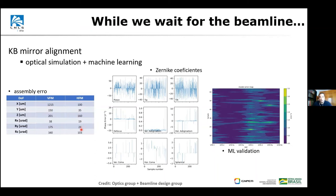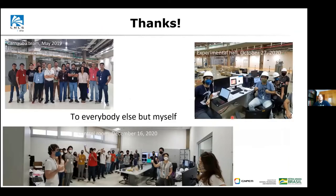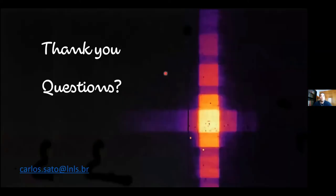With that I'm finished. I want to say thank you — this slide is for the people back home in Brazil. This is the Carnauba team: you can see how large it is, with members from the optics group, engineering, and more. All of these people made this happen and managed to get most things working. Thank you to the audience — I'm open for questions.